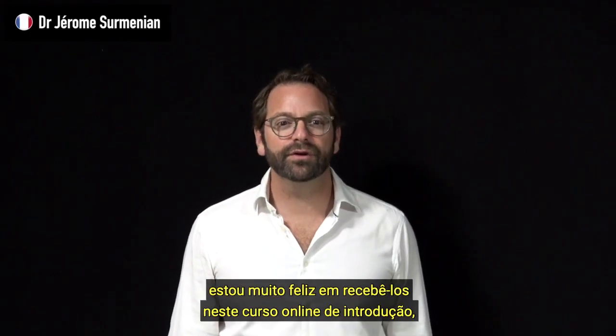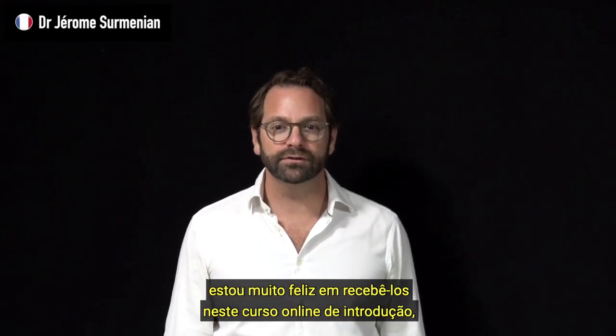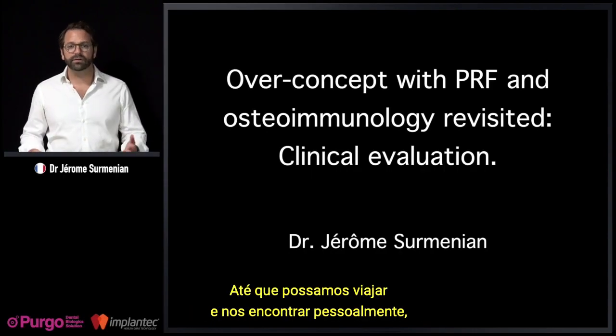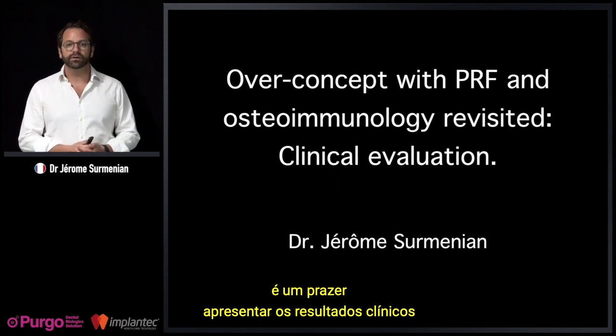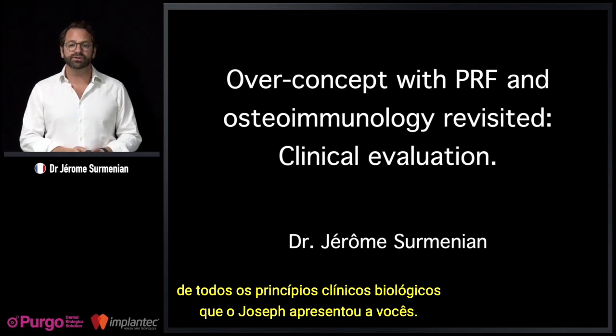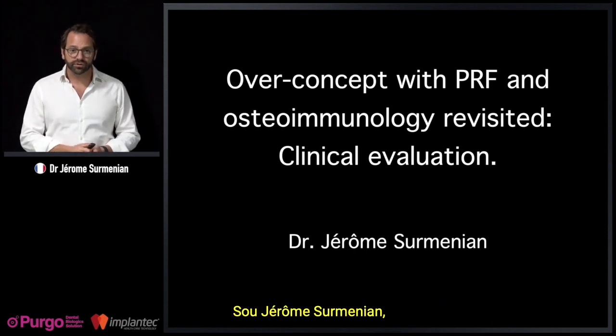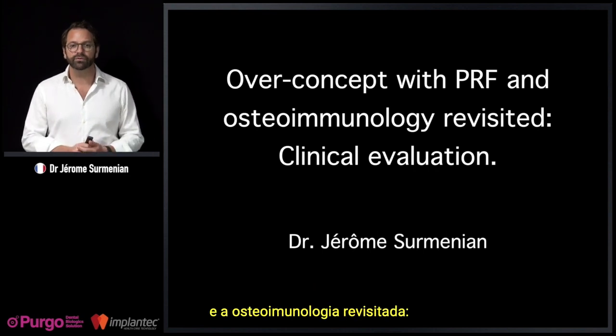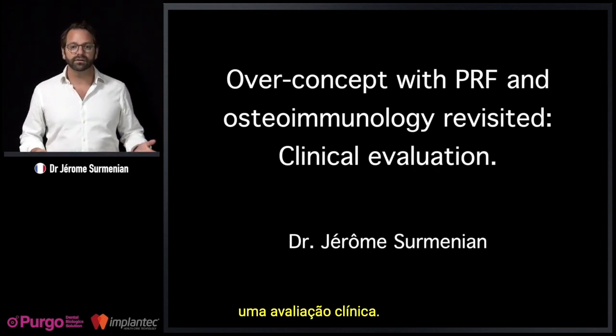Dear colleagues, I am very happy to welcome you to this online introductory course that we run with Joseph Chokrun. Until we can travel and meet each other in person, it is my pleasure to present the clinical results of all the biological principles that Joseph has been presenting to you. I am Jerome Serminian, and I'm here to talk about the overall concept with PRF and osteoimmunology revisited: the clinical evaluation.